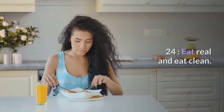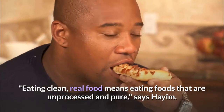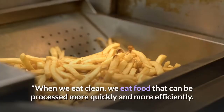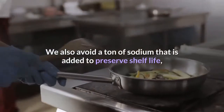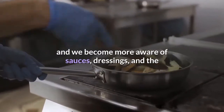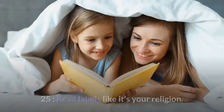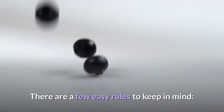Twenty-four: eat real and eat clean. Eating clean means eating foods that are unprocessed and pure, says Hyam. When we eat clean, we eat food that can be processed more quickly and efficiently. We also avoid the ton of sodium added to preserve shelf life and become more aware of sauces, dressings, and the like that tack on calories, fat, and added sugar.